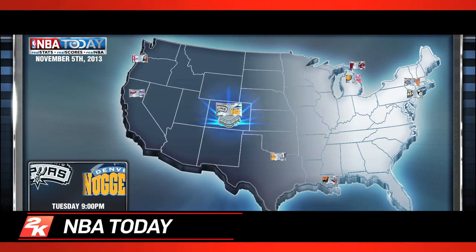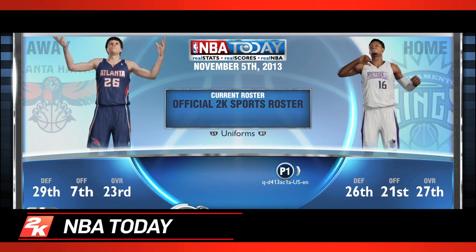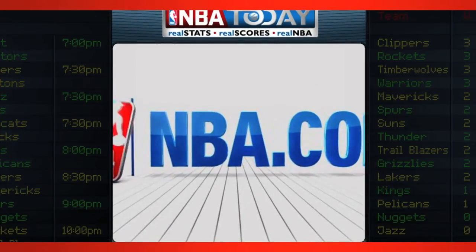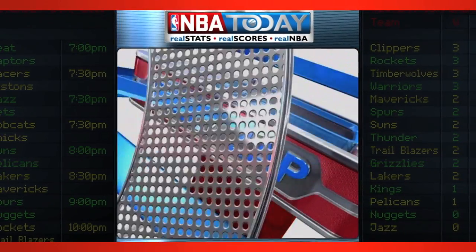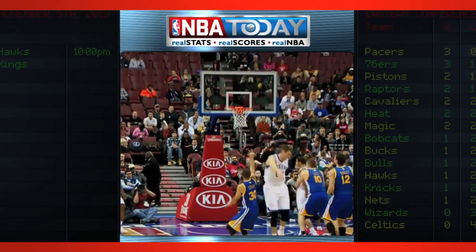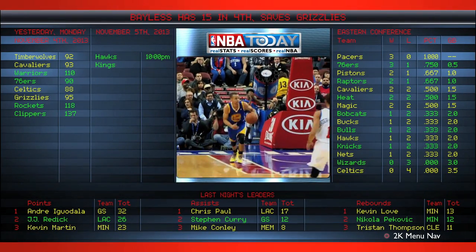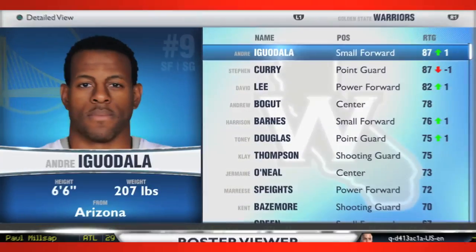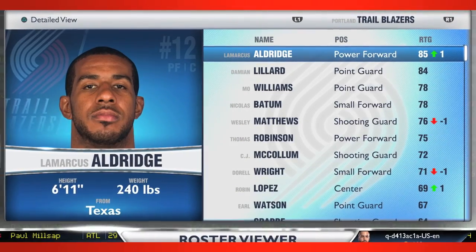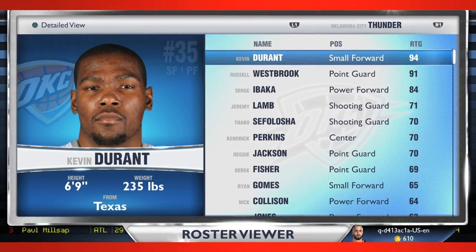A completely rebuilt feature for next-gen NBA 2K14 is NBA Today. The focal point of NBA Today is the Daily Zap, featuring video from the previous day's games delivered directly to your PS4 or Xbox One, daily from NBA.com. Accompanying the Daily Zap, gamers can view the latest standings, scores, and top performers — the very same data used to adjust rosters using the new dynamic living rosters system, all viewable 24 hours a day in NBA Today.